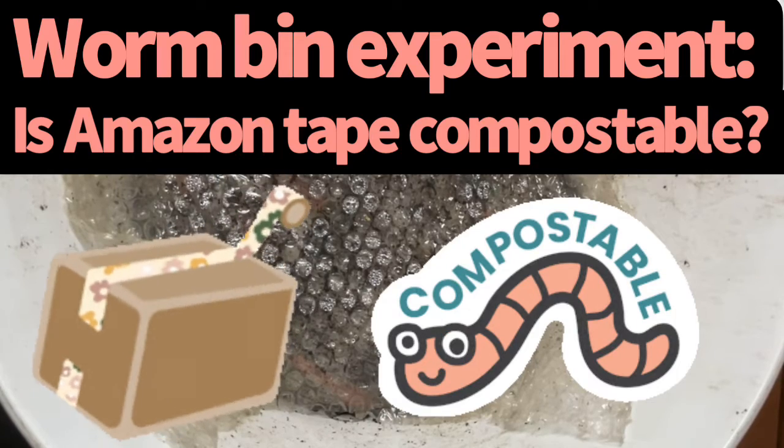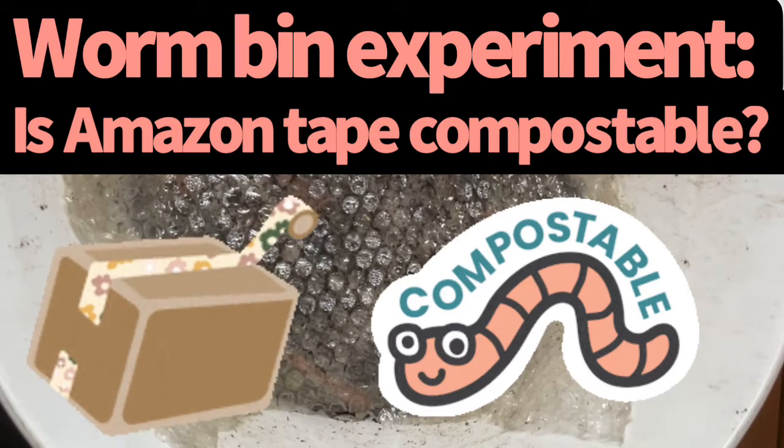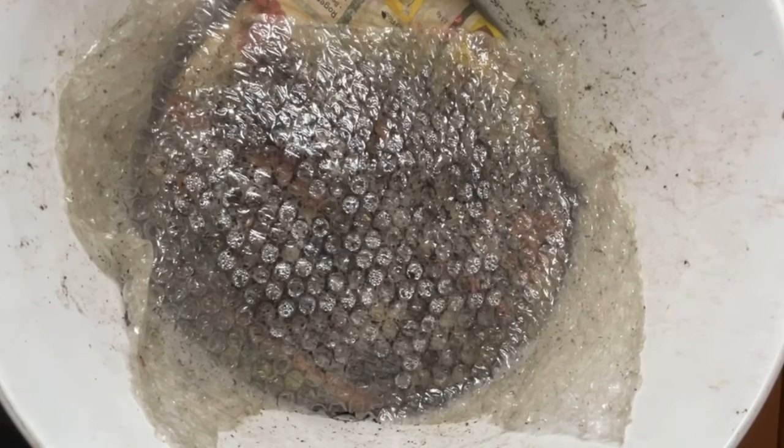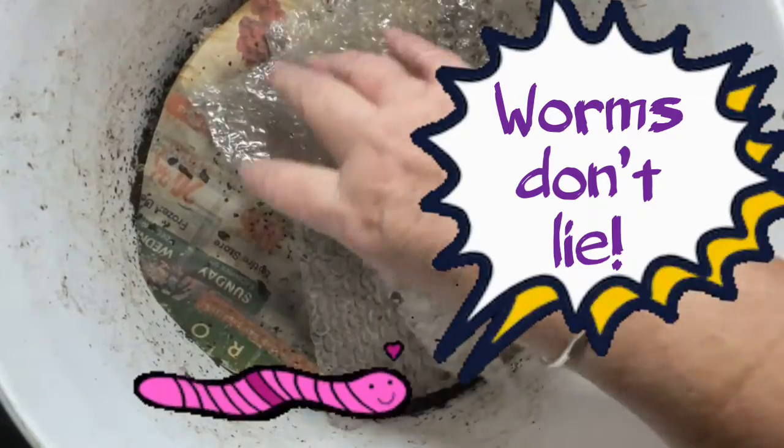Hi everyone, it's Sandra here and I'm looking in on my Amazon Tape bucket where I'm trying to establish whether all of Amazon Tape, even those little threads, those reinforced, what look like fiberglass or something strands, will completely disappear in a worm bin. It's actually been 15 days since I looked in on this bin.